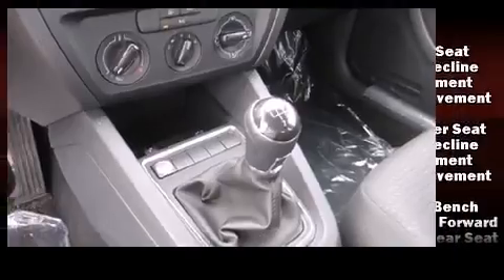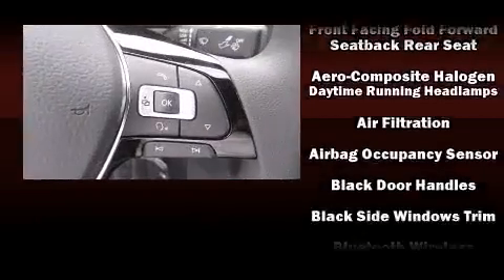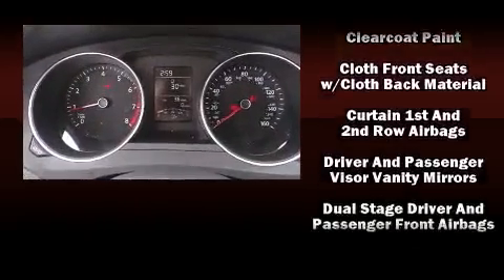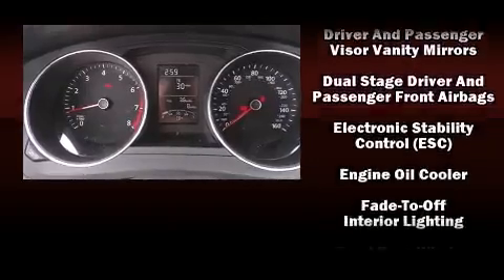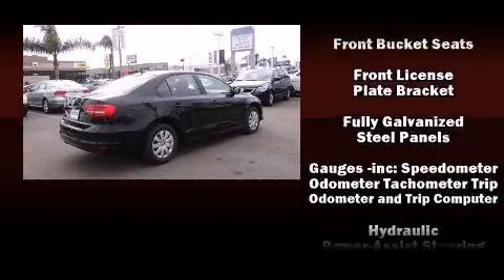Volkswagen ensures the safety and security of its passengers with equipment such as dual front-impact airbags with occupant-sensing airbag, head curtain airbags, brake assist, ignition disabling, and four-wheel disc brakes with ABS.